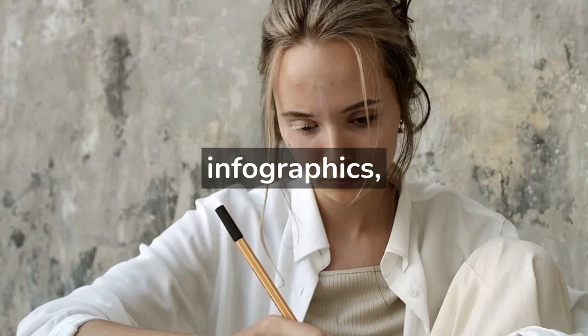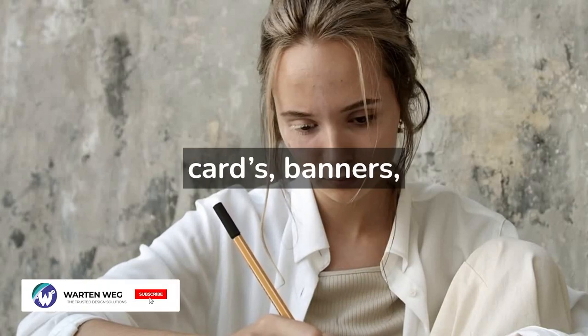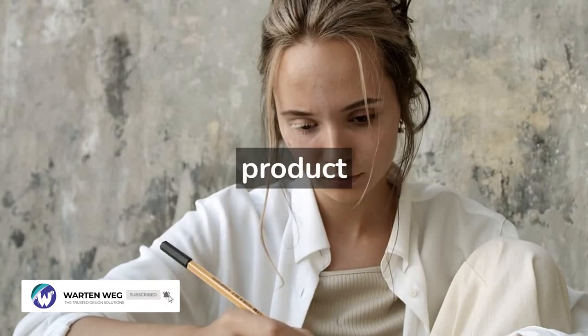This includes posters, infographics, book cover design, logo design, business cards, banners, website layouts, and product branding.